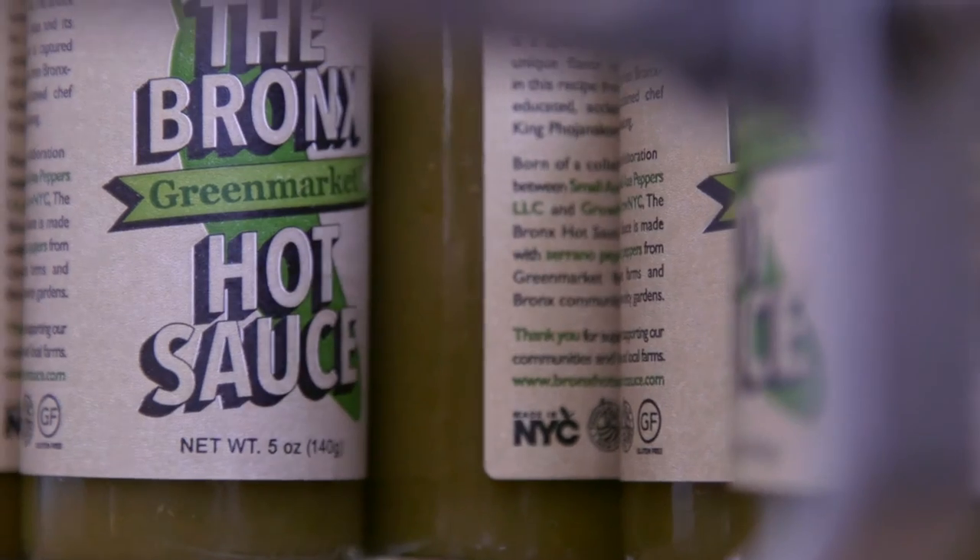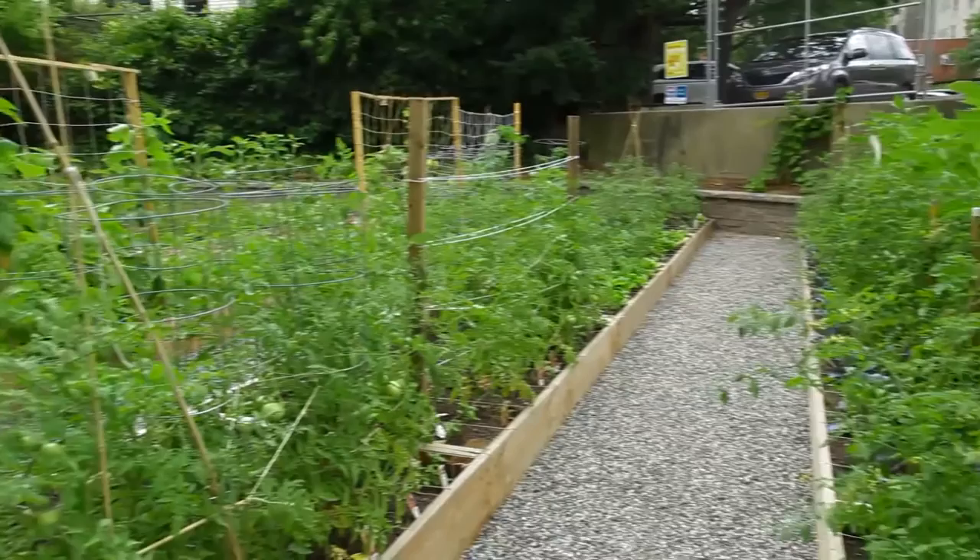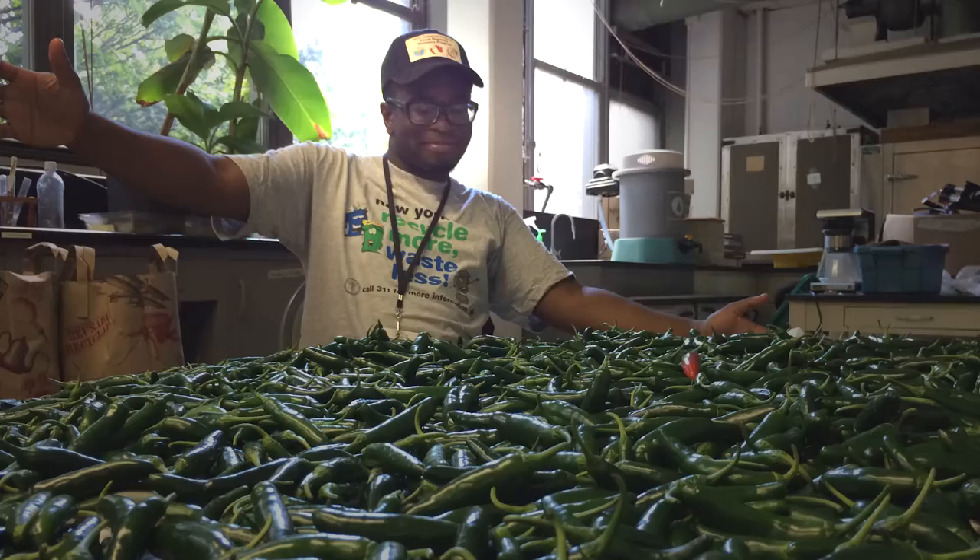The Bronx Hot Sauce is made using peppers from the community gardens throughout the Bronx. We have 28 gardens participating this year. They grew 1,500 pounds of peppers in the Bronx last year that we used to make the Bronx Hot Sauce.